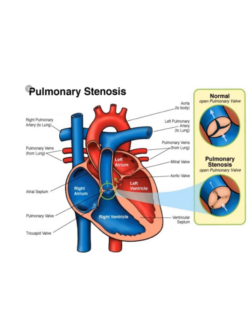Hey everybody, little Scotty here. We're going to talk about pulmonary stenosis, which I should have covered earlier. I don't know why I missed it, but we'll cover it now and I want to show you some of the images and what happens during pulmonary stenosis.